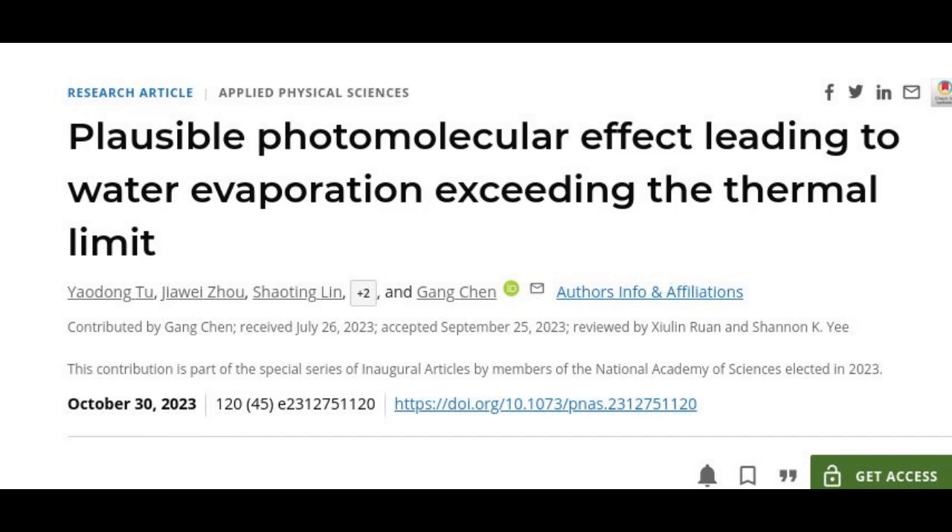Having discovered this effect, which they have dubbed the photomolecular effect, the researchers are now working on how to apply it to real-world needs. They have a grant from MIT's Abdul Latif Jamil Water and Food Systems Lab to study the use of this phenomenon to improve the efficiency of solar-powered desalination systems, and a Bose grant to explore the phenomenon's effects on climate change modeling.